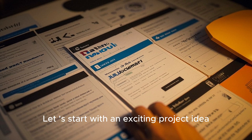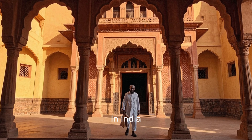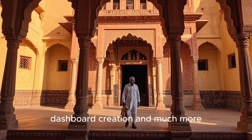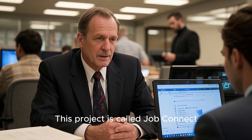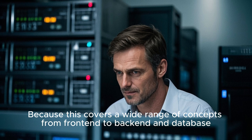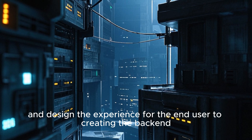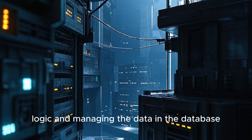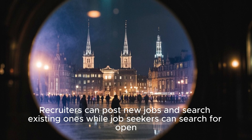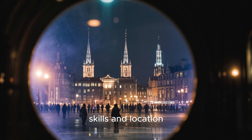Let's start with an exciting project idea that has huge demand — a full-stack job portal like LinkedIn or Naukri.com. This will help you practice authentication, authorization, API, CRUD operations, database usage, dashboard creation, and much more. This project is called JobConnect. Why should you build it? Because it covers a wide range of concepts from front-end to back-end and data — it shows you can build an end-to-end application from front-end design to back-end logic and database management. This project also has two types of users: recruiters and job seekers. Recruiters can post new jobs and search existing ones, while job seekers can search for open roles based on their preferred role, skills, and location.